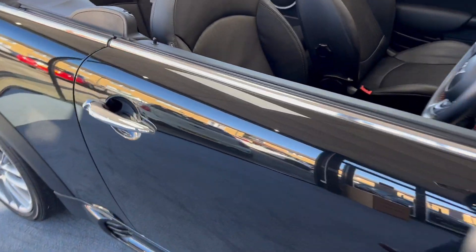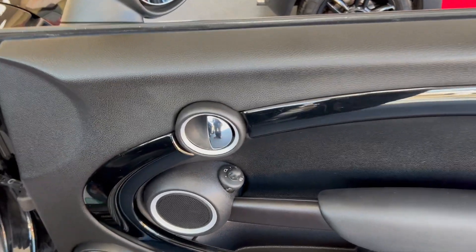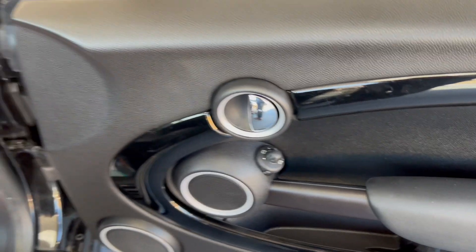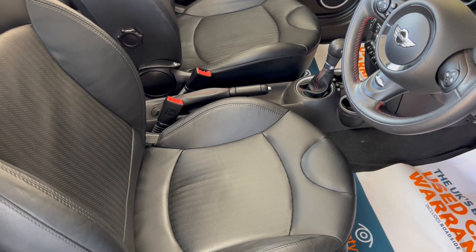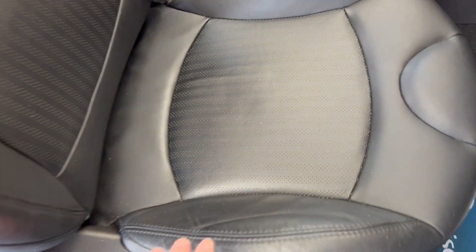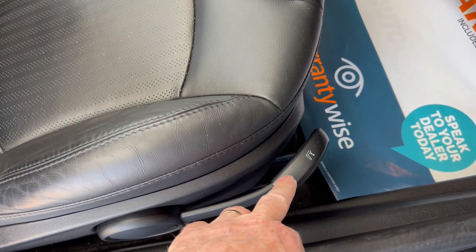Pop the driver's door open. Check out the door card first of all — make sure there's no bumps or scrapes or tears, and there isn't. It's pristine. And if we pan over to the interior, we've got the front sport seats with lumbar support, completely covered in leather — the hole-punch leather interior. The driver's seat is height adjustable.